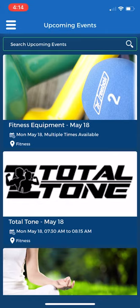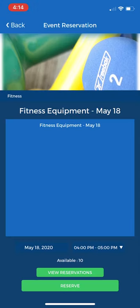For general use of the fitness center in the equipment area, you're going to look for the event called Fitness Equipment May 18th, which is the first in the list. Select that and then you're going to choose the time slot you would like to use the fitness equipment. They are in one hour increments and there is a maximum of 10 people per hour.